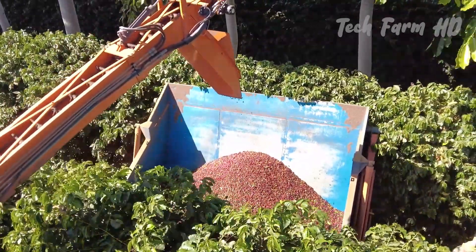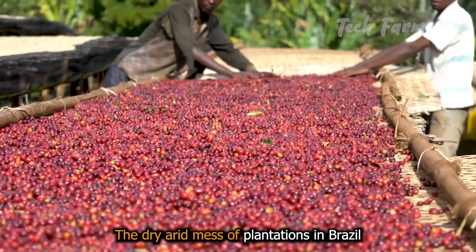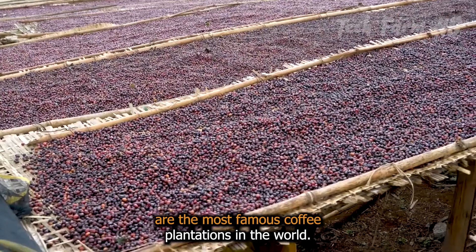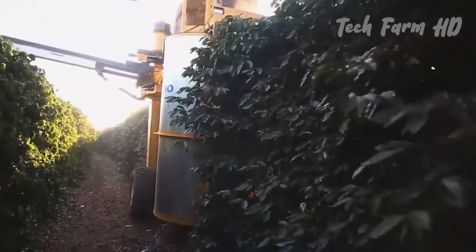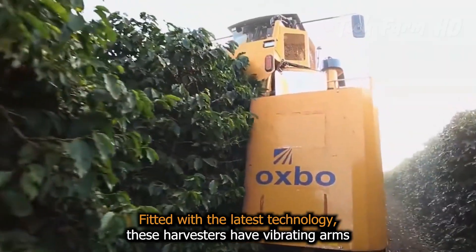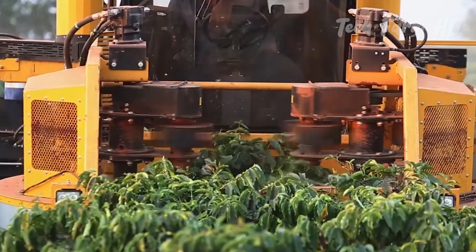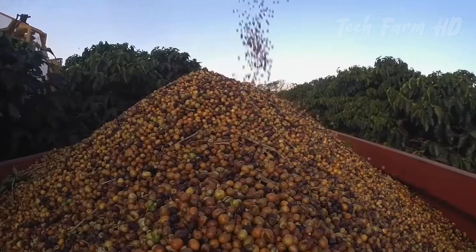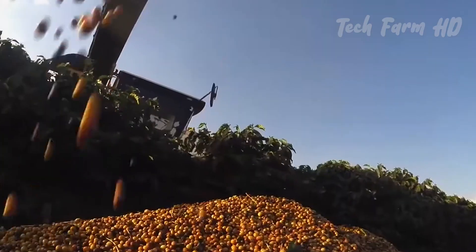Coffee Harvest. The plantations in Brazil are among the most famous coffee plantations in the world. Fitted with the latest technology, these harvesters have vibrating arms that shake the branches so that the ripe cherries will fall. Each machine makes sure that only ripe cherries are picked, collecting only the best.